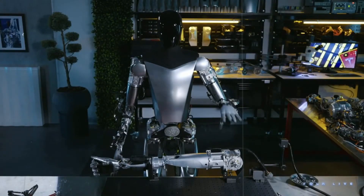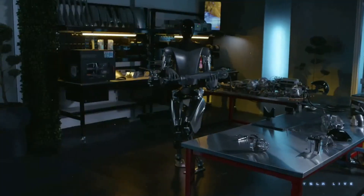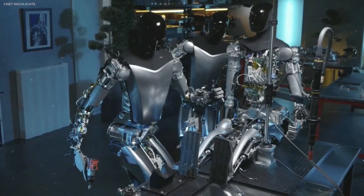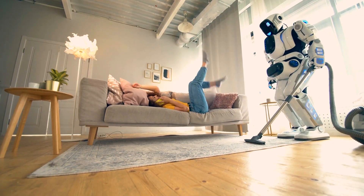One of the most exciting aspects is its versatility. The Tesla robot is programmed to perform a variety of tasks, from basic house chores to complex industrial tasks. Think about having a robot that can help you with grocery shopping, cleaning, or even assisting in your workplace.